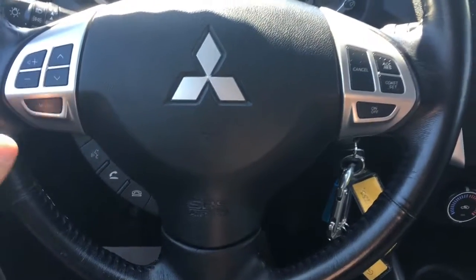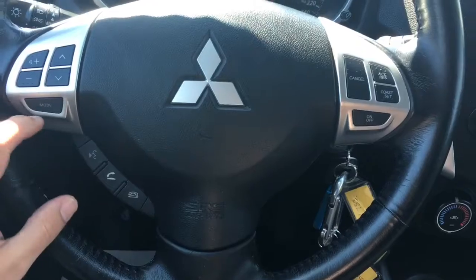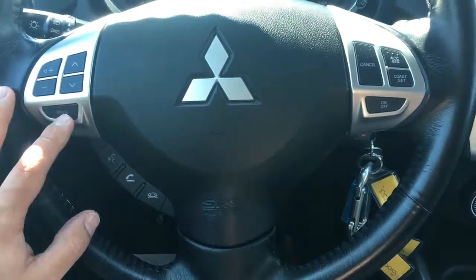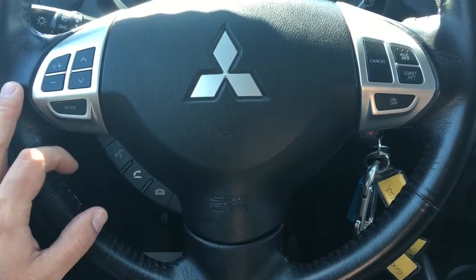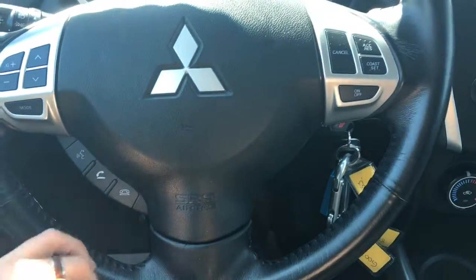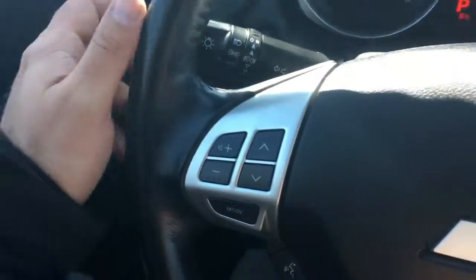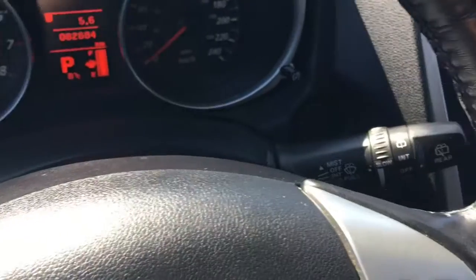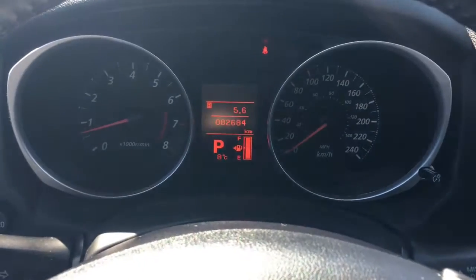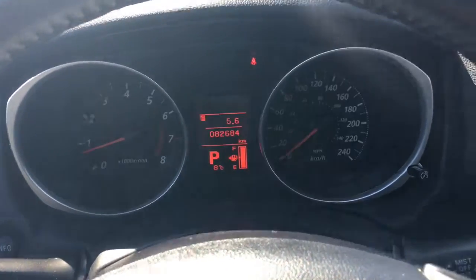Starting on the steering wheel, you can see right up top all of your audio control functions — super easy to grab. You've got volume, mode to switch between AM and FM radio, your USB, Bluetooth streaming audio, and auxiliary jack. Down below are all your Bluetooth and voice controls, and over on the right-hand side is all your cruise control functions. The left stick handles lights, the right stick has your wipers, and the center of your information system has your trip computer and odometer.